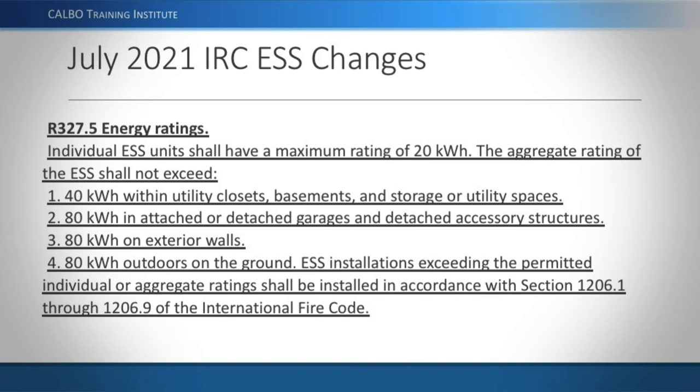The 2021 IRC also adds stipulations on maximum ratings for energy storage systems. Individual units cannot be larger than 20 kilowatt-hours. You can have multiple units, but the aggregate cannot exceed 40 kilowatt-hours within closets, basements, and storage or utility areas, or 80 kilowatt-hours in attached or detached garages, detached accessory structures, or on exterior walls or outdoors on the ground. This puts an upper limit on the amount of energy storage in each location.